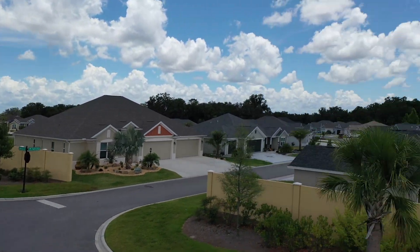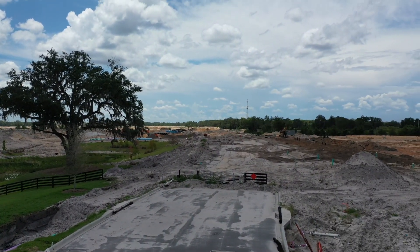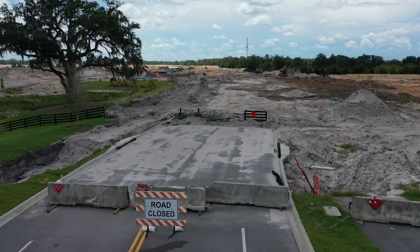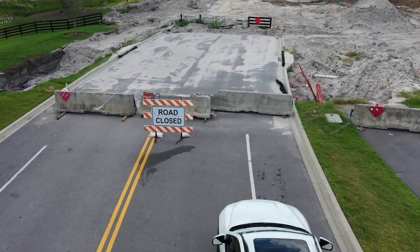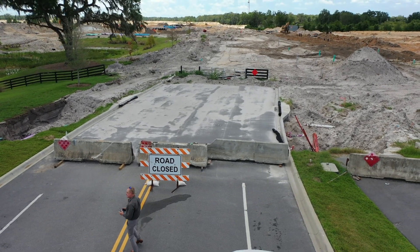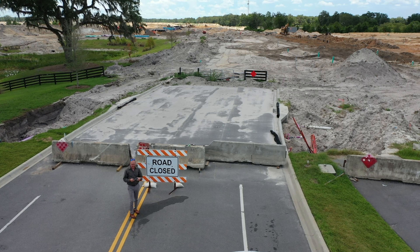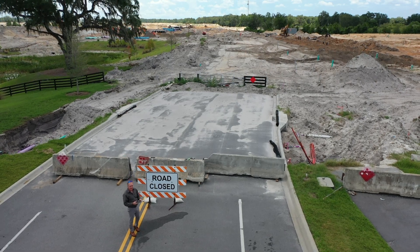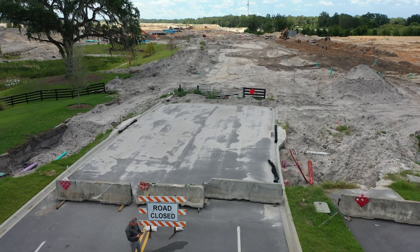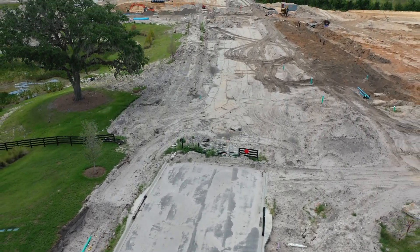Let's get started. This is the last neighborhood on Marsh Bend, and there you can see the road closure — how it's all closed off. Let's go ahead and fly over this area and go up a little bit higher to give you a good overview.